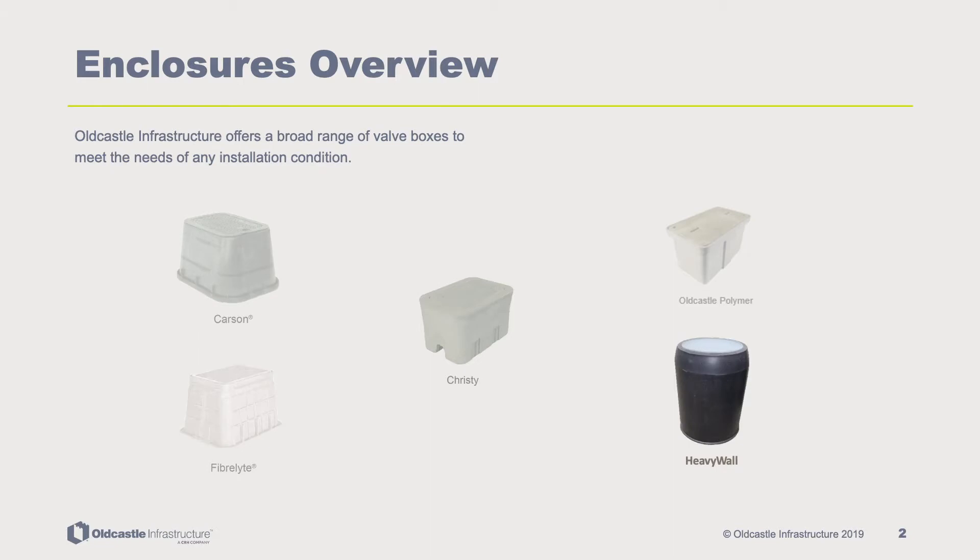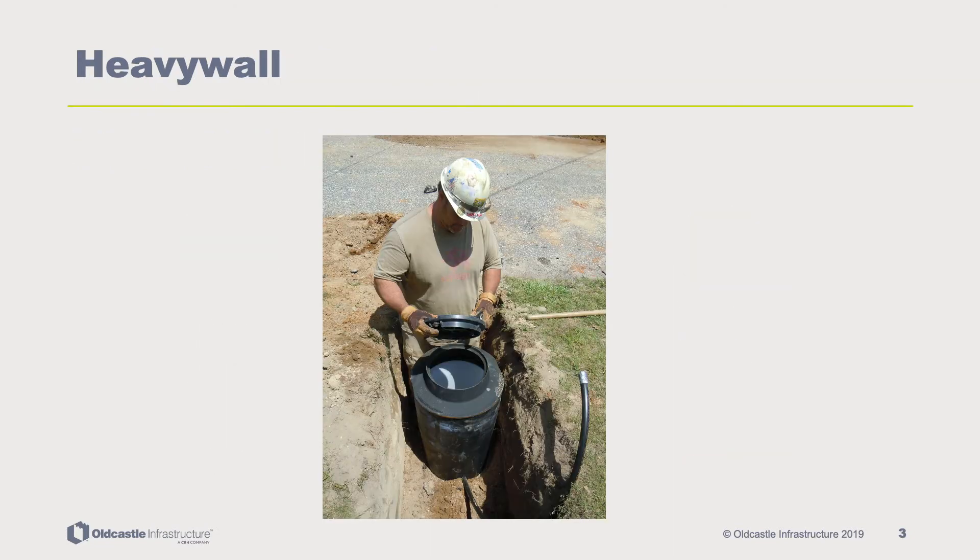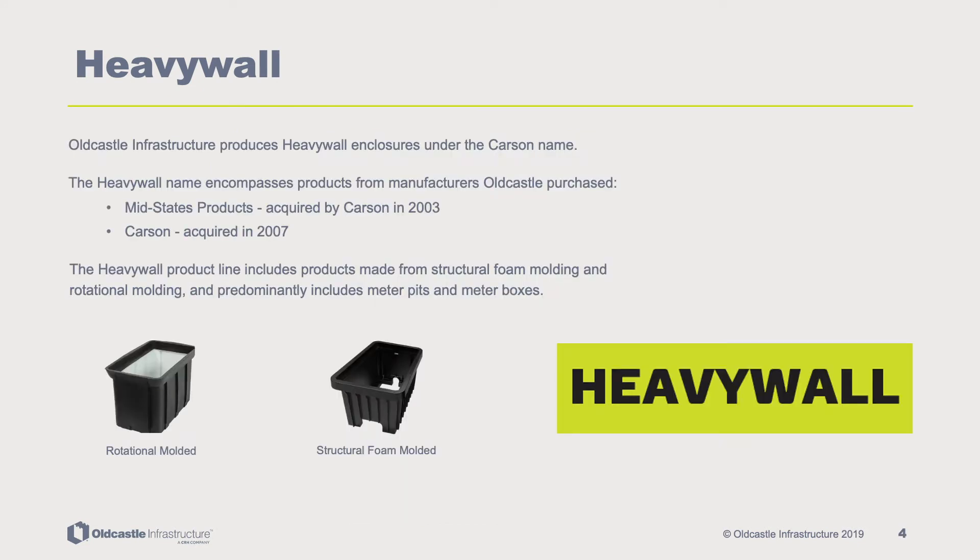Old Castle Infrastructure offers a broad range of valve boxes to meet the needs of any installation condition. Old Castle Infrastructure produces heavy wall enclosures under the Carson name. The heavy wall product line encompasses products from manufacturers purchased by Old Castle, including Mid States products, which was acquired by Carson in 2003, and Carson, which was acquired by Old Castle in 2007.